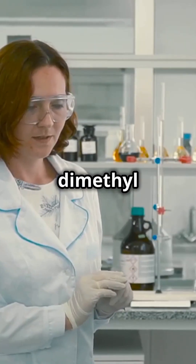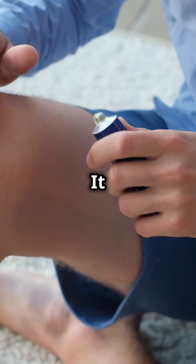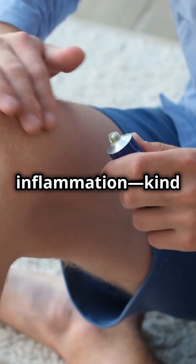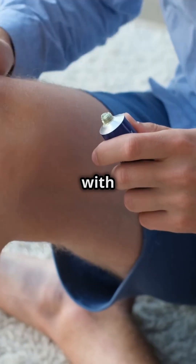DMSO stands for dimethyl sulfoxide. It started as an industrial solvent, but people found it helps with pain and inflammation — kind of like a superhero with a weird day job.